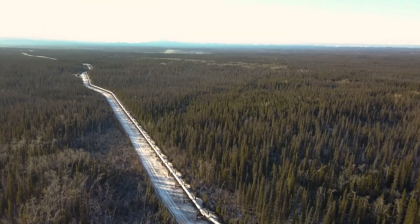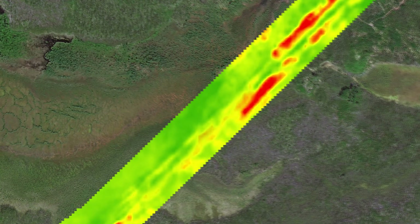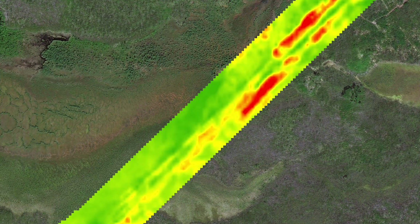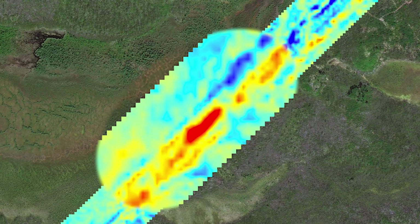Our clients are monitoring thousands of kilometers of pipeline daily and they need a more effective solution. This led to the creation of PipeWatch, a state-of-the-art satellite surveillance system that monitors pipeline networks daily in a faster, safer and more economical manner than traditional methods.